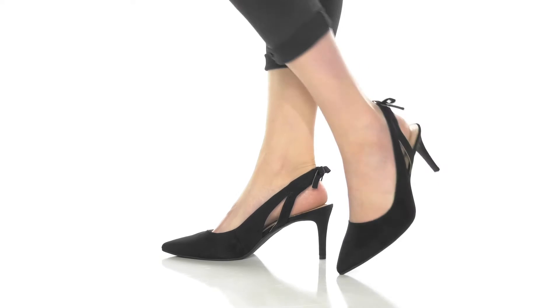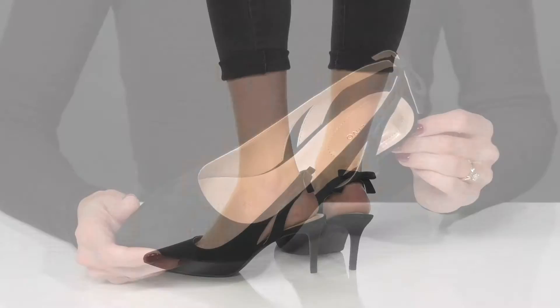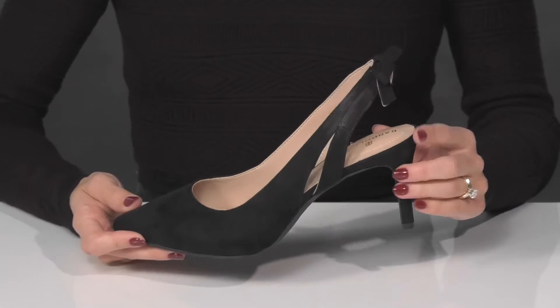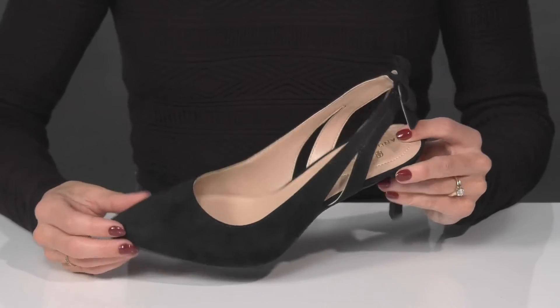Show off these simple yet elegant pumps from Bandolino this season. These do come in a couple different colorways and they offer a textile upper with this simple and chic look.